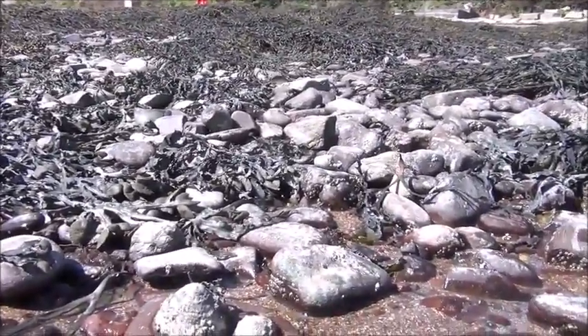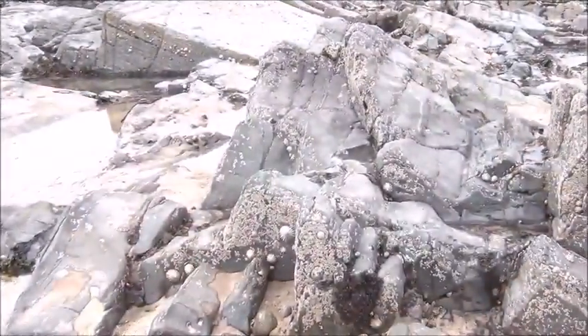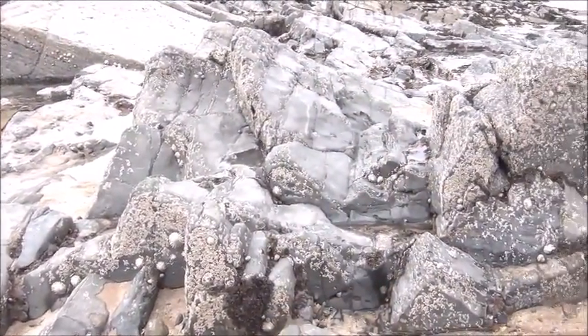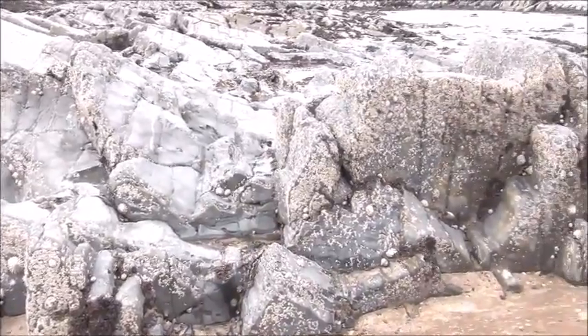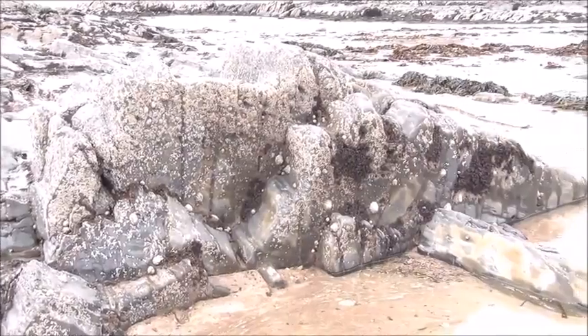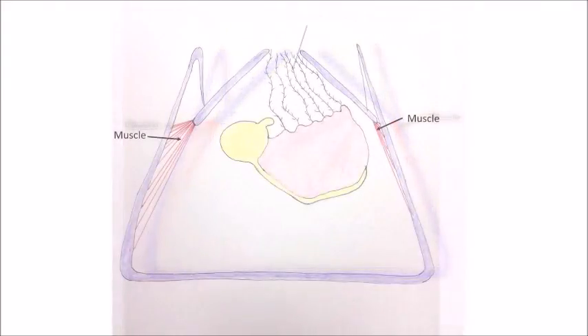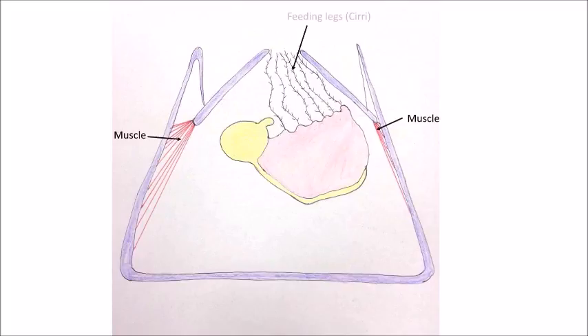Barnacles consist of an upside-down body in a hard exoskeleton made of chitin, covered by several plates — 4, 6 or 8 depending on the species — which are made of calcium carbonate. The two calcareous plates which open and close for feeding and mating are controlled by the scutal depressor muscles, the scutal abduction muscle and the tergal depressor muscle. Immediately inside the barnacle are the six thoracic legs, whose purpose is to bring food to the mouth, set up a current over the gills for respiration, and act as sensory organs to detect danger and water level change.